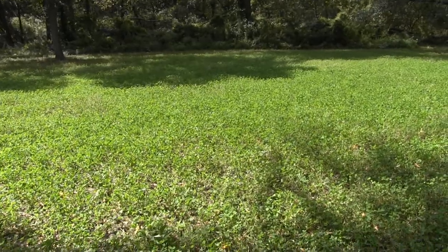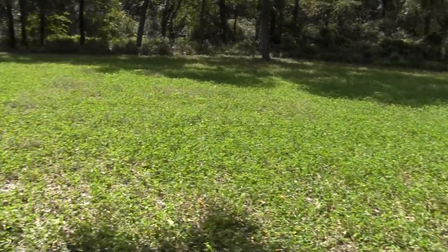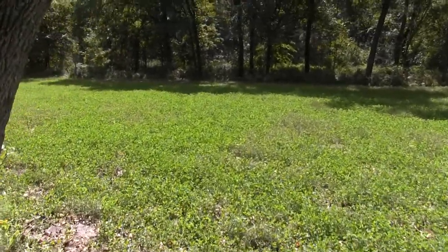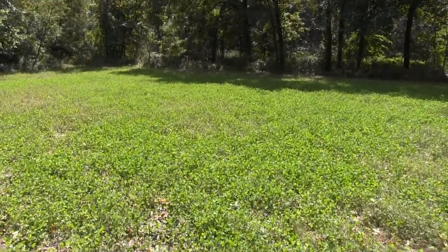Let's see — April, May, June, July, August, September. In six months, we turned this into a six-year, 365-days-a-year food source for all wildlife.